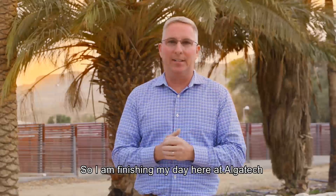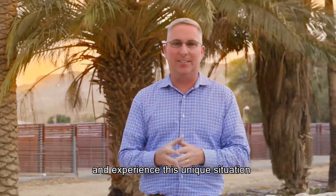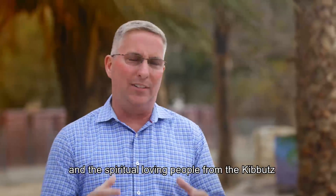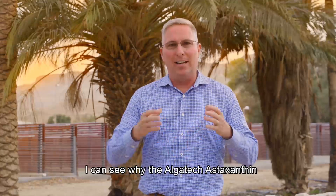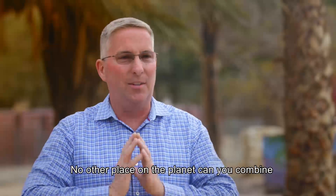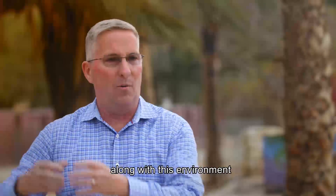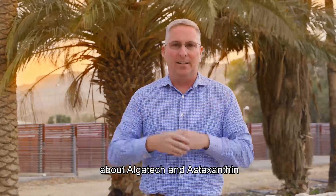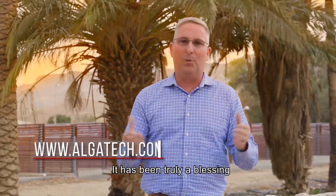So I'm finishing my day here at Algatech — and wow, what an experience. I flew halfway around the world just to see and experience this unique situation. We've got this harsh environment of the desert and the spiritual, loving people from the kibbutz running the plant. I can see why Algatech Astaxanthin is truly the best astaxanthin product on the market. No other place on the planet could you combine the spirituality and uniqueness of the kibbutz along with this environment. If you want to learn more about Algatech and astaxanthin, please go to the website listed below. Thank you for joining me today — it's been truly a blessing.